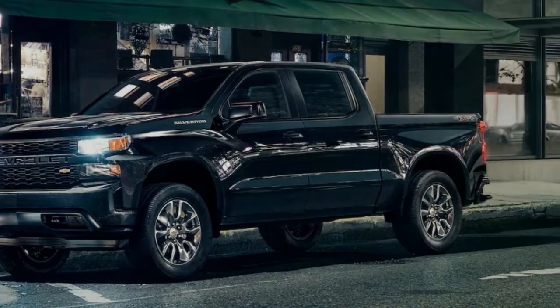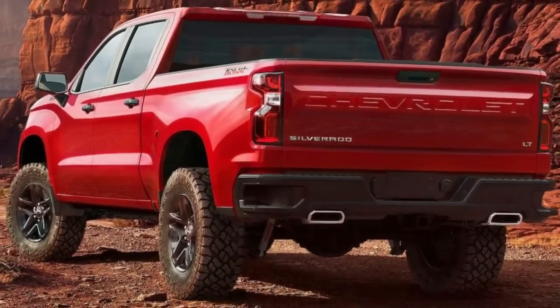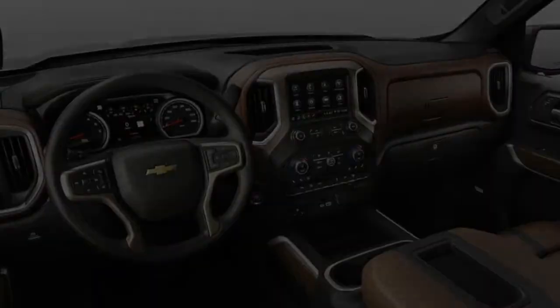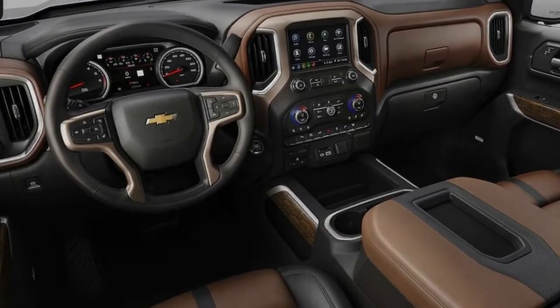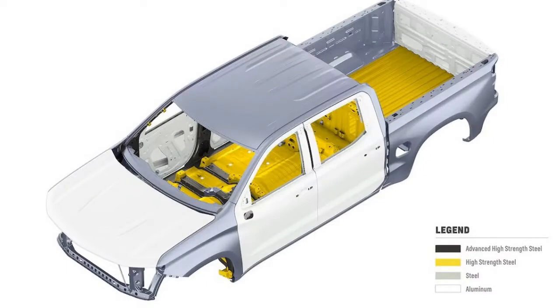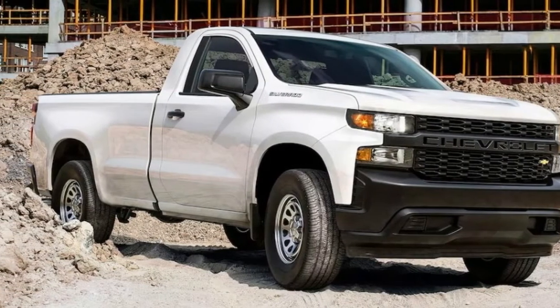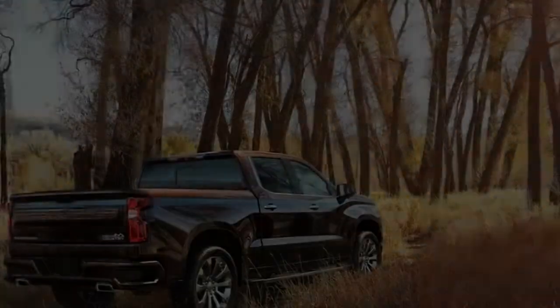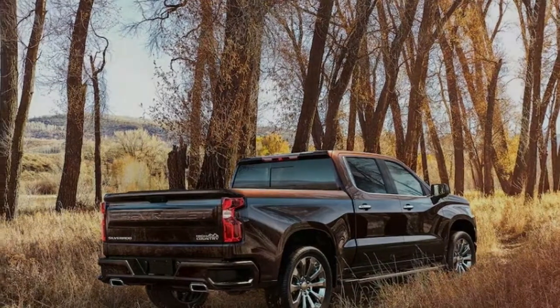GM prefers what it calls a mixed materials strategy. The truck keeps its steel body and frame but uses lightweight, high-strength steel as well as aluminum, magnesium, and various metals and composites extensively. Keeping a steel body avoids redesigning the body shop and buying all-new equipment to work with aluminum, which Ford had to do at great cost and time, resulting in a temporary loss of production and profits.